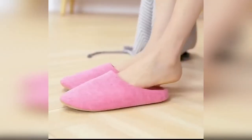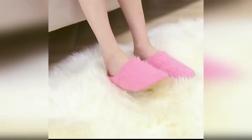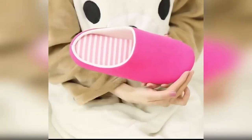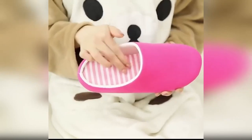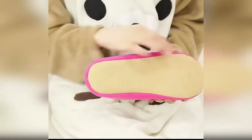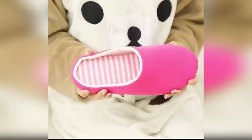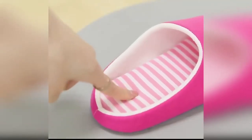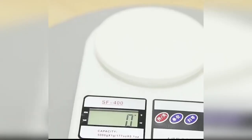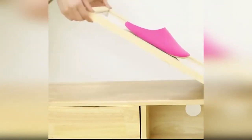Soft slippers — what your feet need after a hard day. Super-light, breathable home shoes will give comfort and relieve fatigue. In such slippers, the feet will not sweat; the non-slip sole increases safety during use on tile. Slippers with a closed toe will warm your feet on cool evenings and are easy to care for and clean.